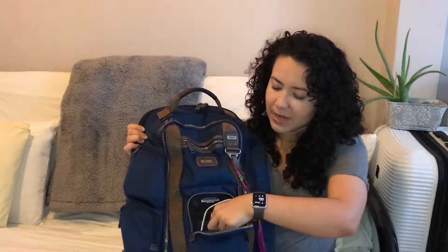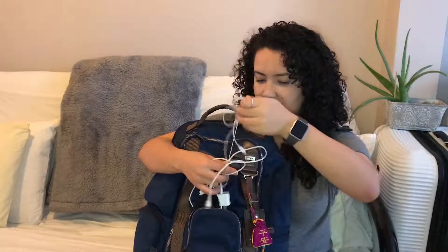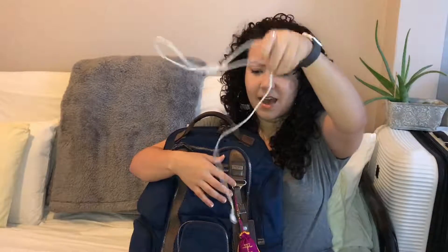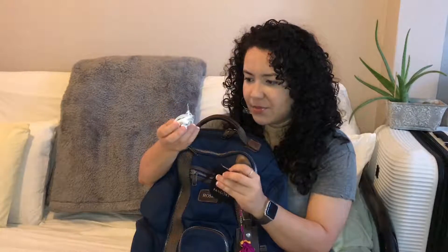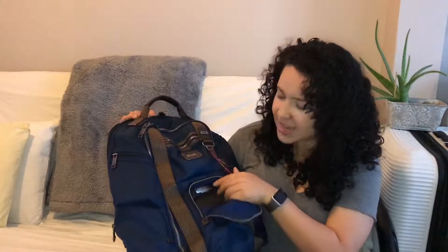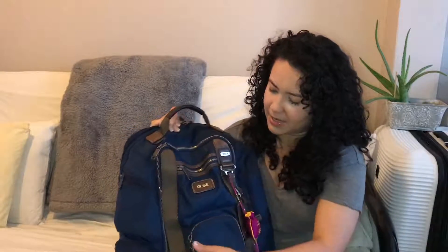Let's start with the first pocket. In here right now I'm storing a clicker. I also have tangled new earphones and an iPhone charger, and here I have the old headphones and the adapter somewhere in there. Additionally, I don't know if you can see it, but the cool thing about Tumi is that it has a tracker, and that's what's in that pocket.